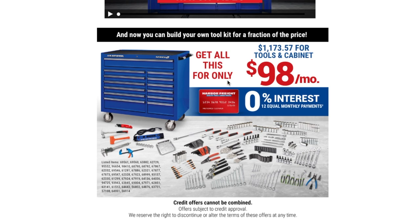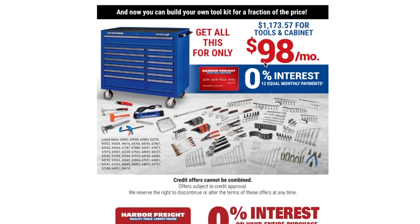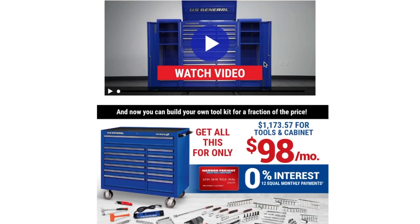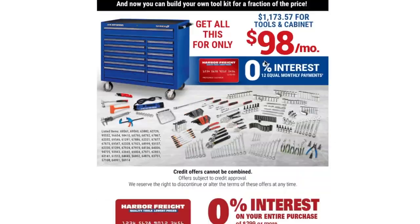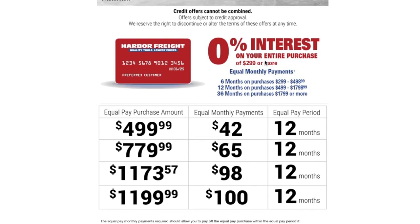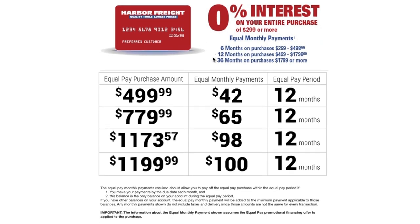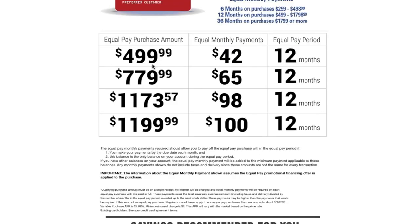They're advertising you can get all this for $98 a month, so they're pretty much pushing the credit card financing. If you could find a coupon and lower these prices and still get the 12-month payment plan, it's really a great deal — but not necessarily at full price.